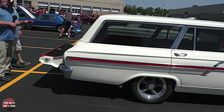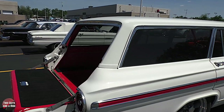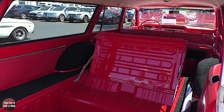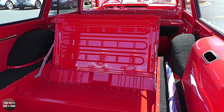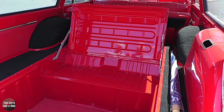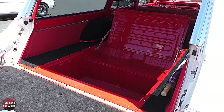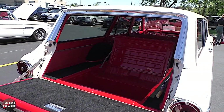Older station wagons always had a third row built in, and Mark was kind enough to crawl in there and open it up. It normally would have had cushions, which you can't find anymore, but it folds down into the opening in the floor - makes a flat bed. That's a huge storage area if it was sitting flat.